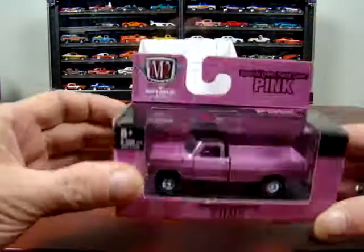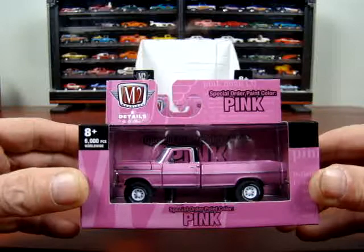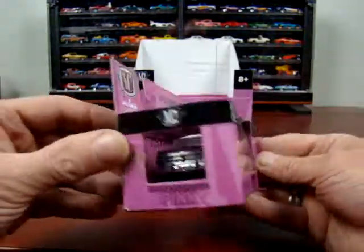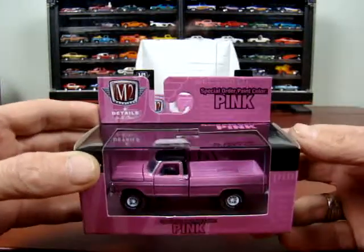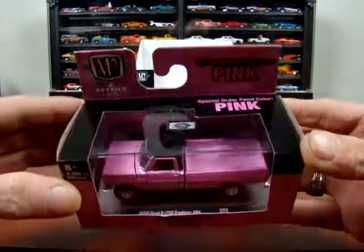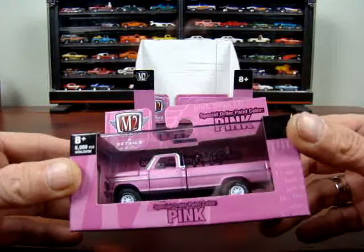We got a '72 Ford F-250 Explorer 4x4, and I am a big Ford pickup fan. Always owned one — grew up in them. I have a lot of these trucks in Hot Wheels and M2s. There's only a few I know I'm missing. I myself wouldn't paint a truck pink, but it is what it is.